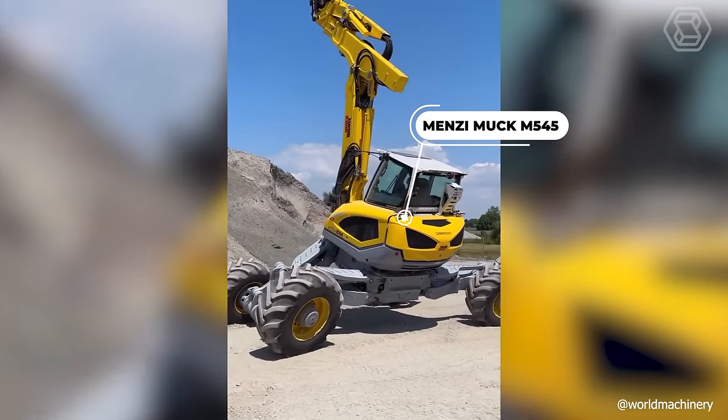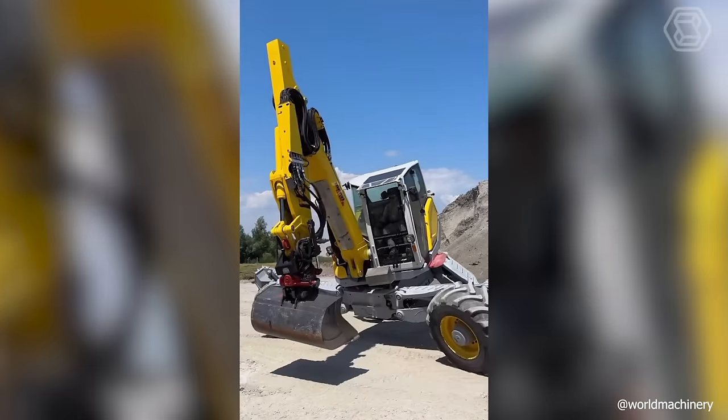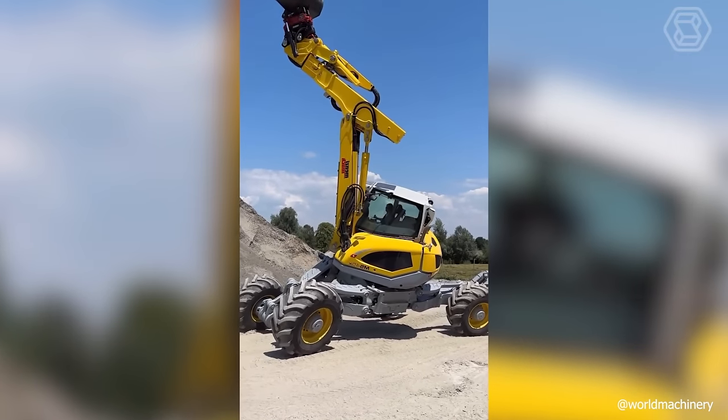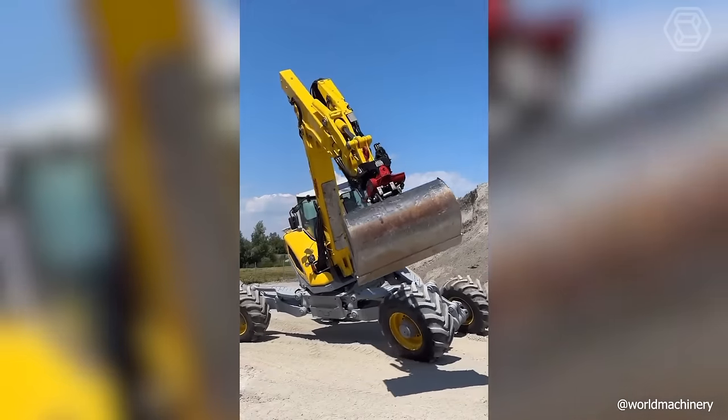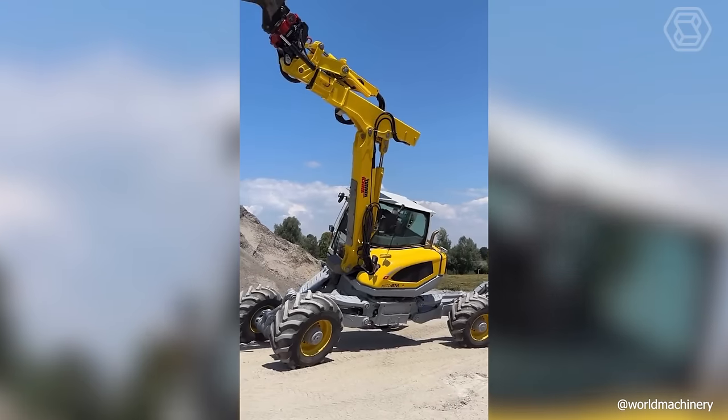The walking Menzi Muk M545 is not called a spider excavator for nothing. This machine offers an extraordinary range of possibilities thanks to articulated joints, extendable supports, stabilizers, buckets, and tilt supports.